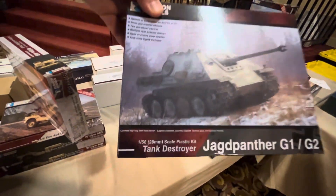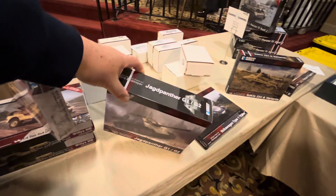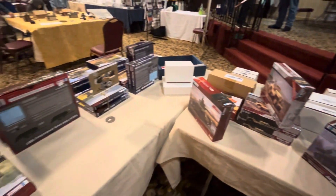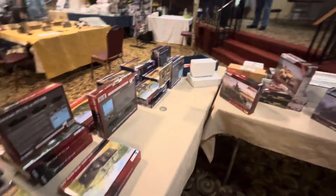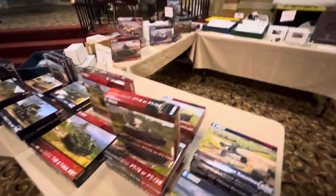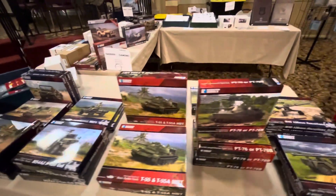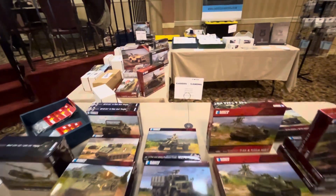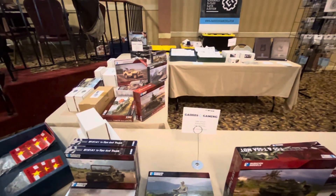They've got a Jagdpanther, 28 millimeter. Really nice box artwork too. All right, we're going to go hit another dealer.